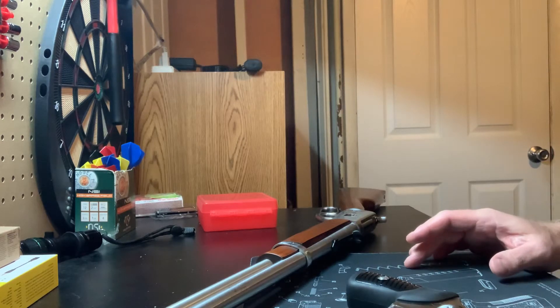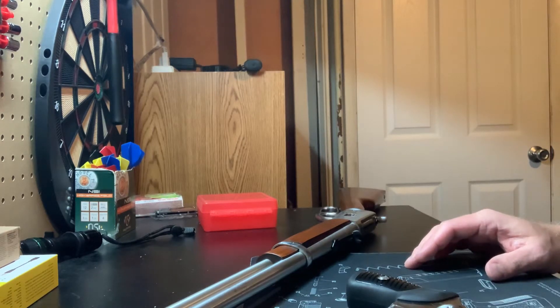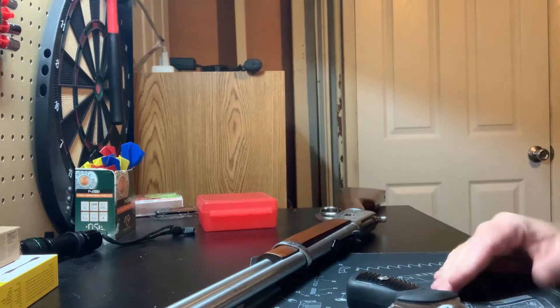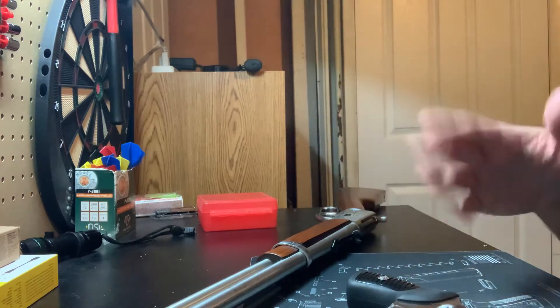All right, take number three. So I hear people say you should have a pistol caliber carbine, not just an AR, whatever.